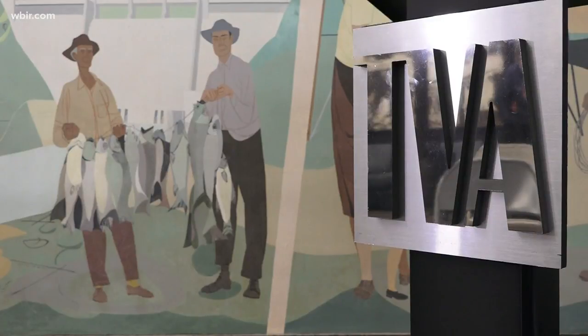At Norris Dam, Jim Matheny, WBIR 10 News. And the mural is at Norris Dam's working powerhouse, so typically it is not open to the public. But TVA says it is working on ideas for how to let people see that piece of art.